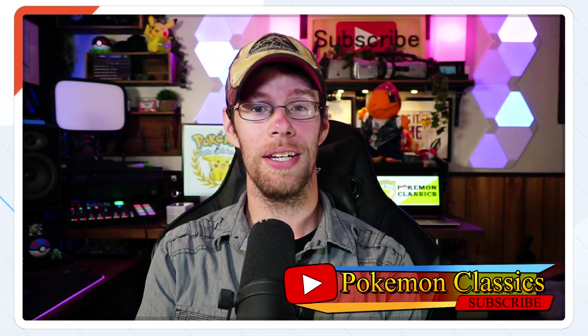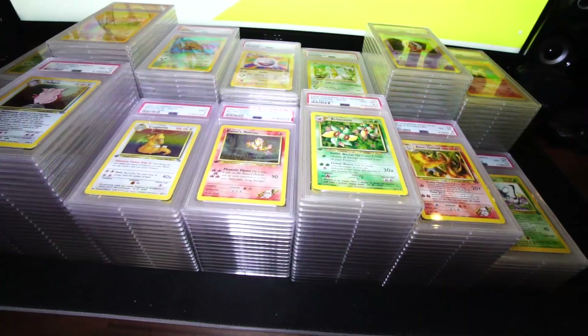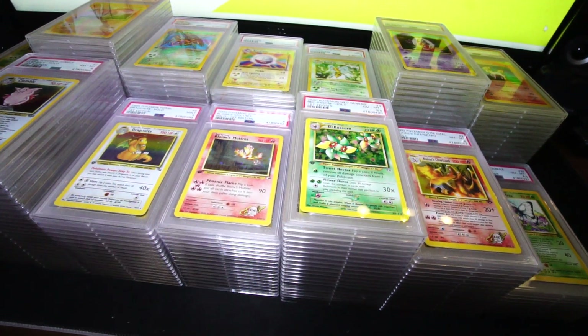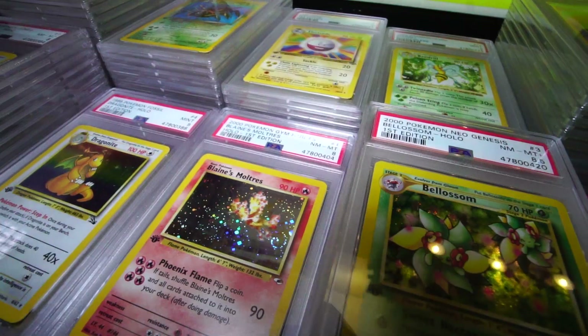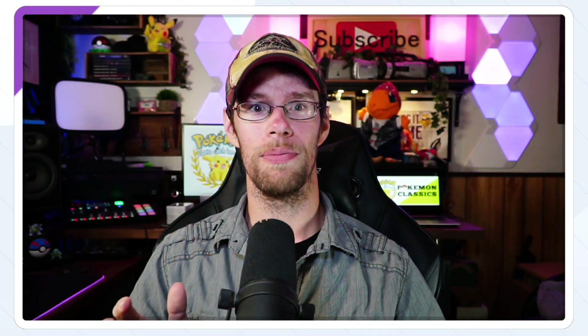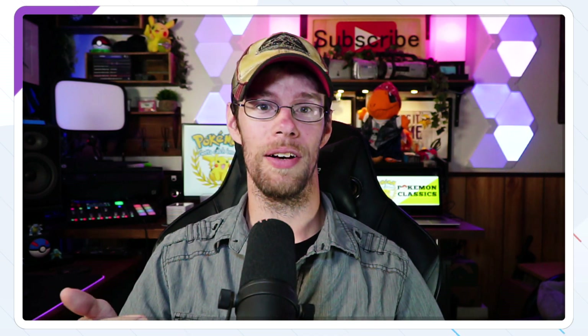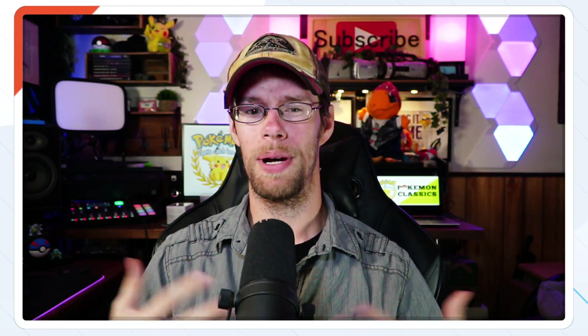This is part 3 of my PSA Returns video. Back almost a year ago, I sent out a 260 card submission to PSA, and after waiting about 10 months, they're finally back. Today I'm sharing some of my favorite cards that I submitted — cards from the Neo sets. Anybody that knows me knows that I love the second generation of Pokemon. It's my personal favorite.